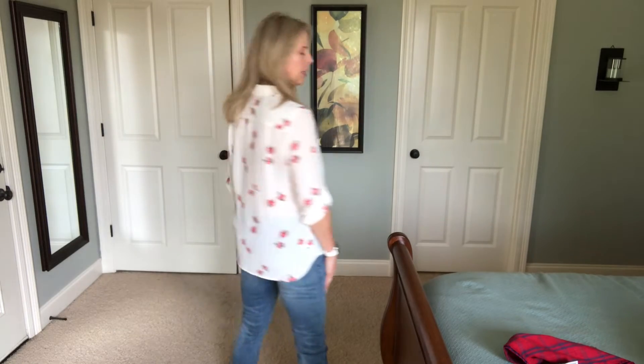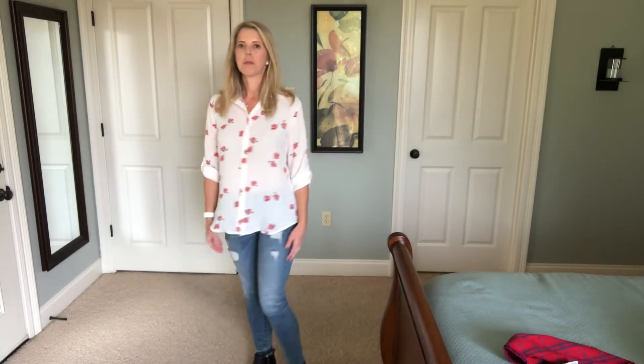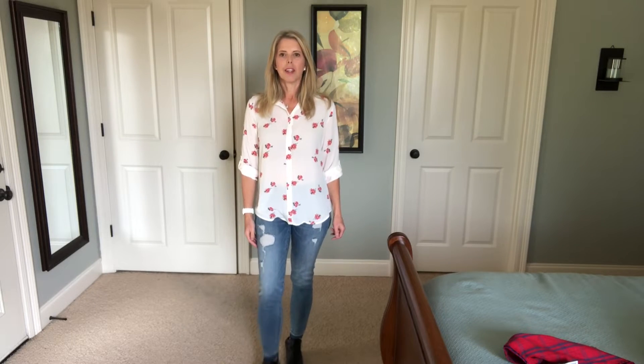Okay, I'm back with the try-on — it's the next day. I was kind of running out of light yesterday. So I've got the first top on. I think they called it the floral utility blouse, and I think it's really cute. Got the cute little pink flowers. I really like this. It's nice and lightweight. It might be a little sheer — I might need to wear a cami. I think that's a keeper. I like it.